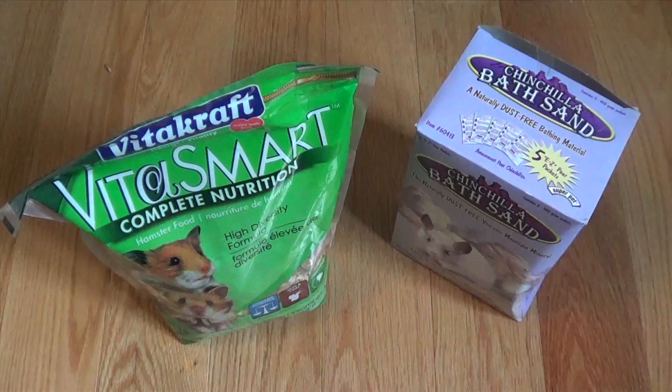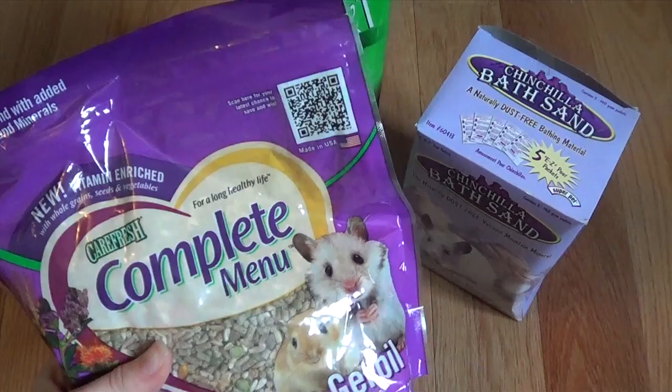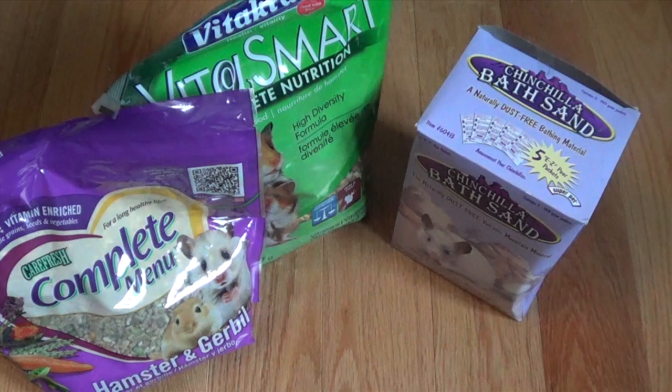So instead I got two foods — I got the PetSmart Complete Nutrition, and along with that I got some CareFresh Complete Menu hamster and gerbil food. And I'm going to be mixing this. I still have some leftover hazel hamster, so I'll mix that in and make my own concoction of hamster food.